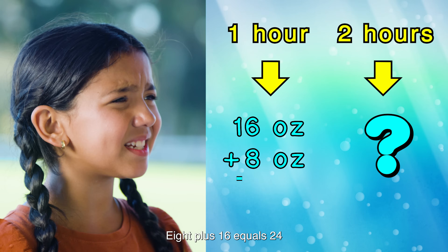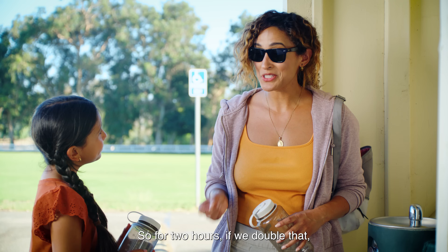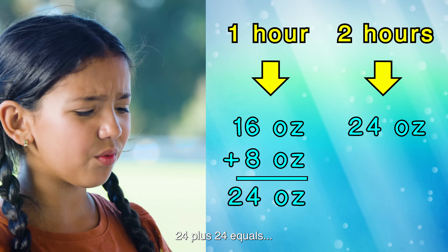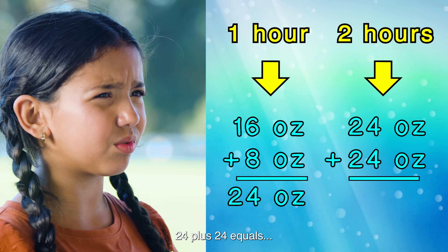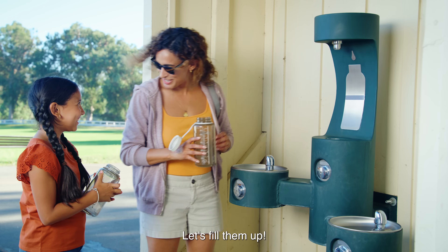8 plus 16 equals 24 for one hour. For two hours, if we double that — 24 plus 24 equals 48 ounces. That's right! Let's fill them up.